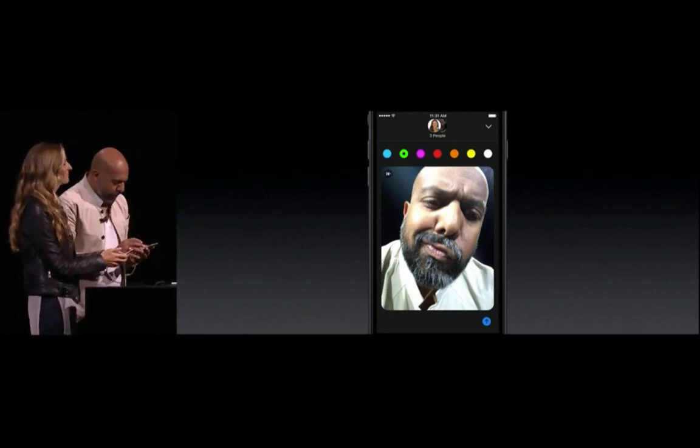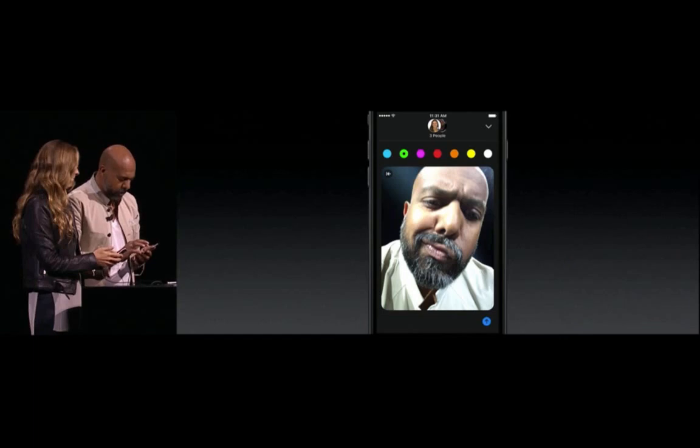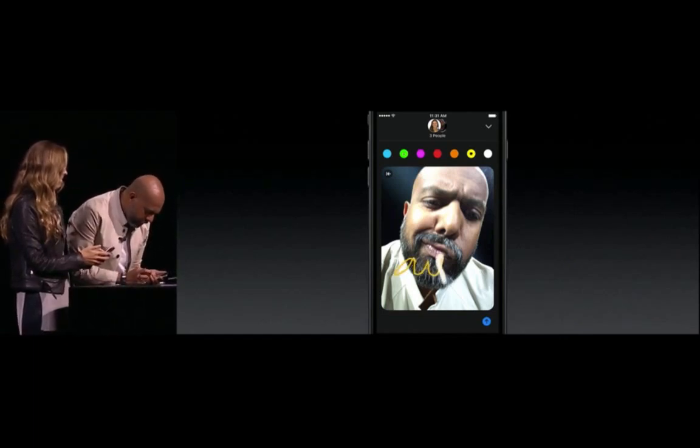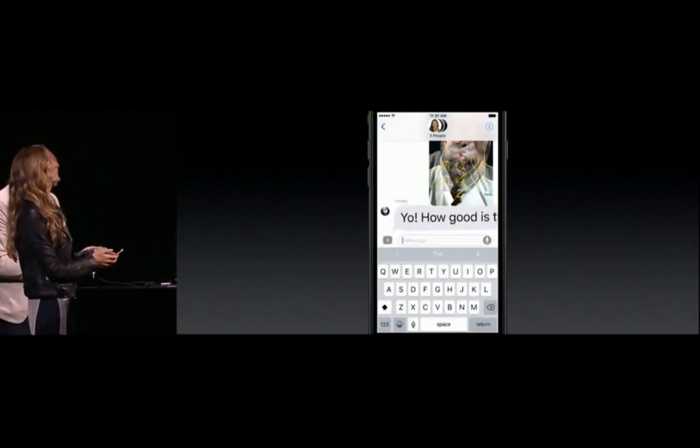I'm going to pick a color — let's go with yellow. All right, I'm going to add my usual shout out and send. It is that easy. Looks good on the big screen.